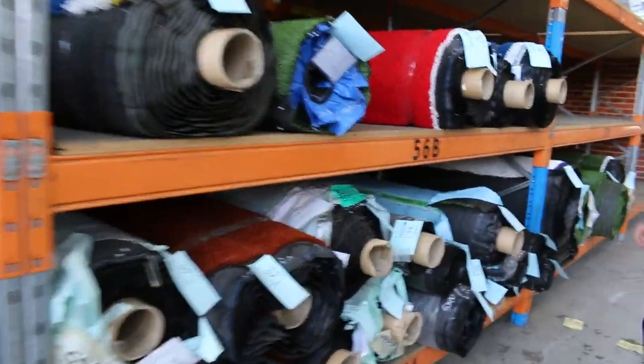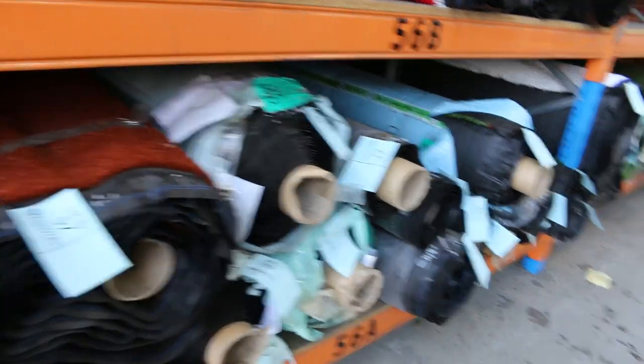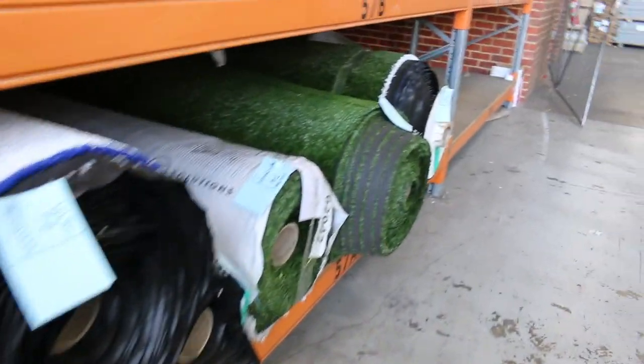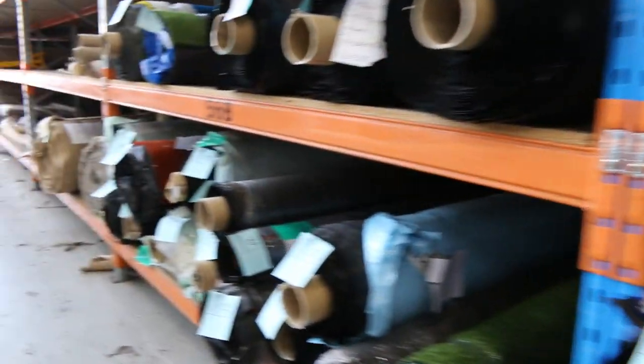We've still got the coloured ones of course — the blue and the red. We've also got some nice roll-ins and off-cuts of the green and some bigger rolls there as well. This has generally been selling for $10 a square metre — so a little bit different in sizing here, we are selling by the square metre at $10. We're looking to get a quick start on the grass that's there to pick from.